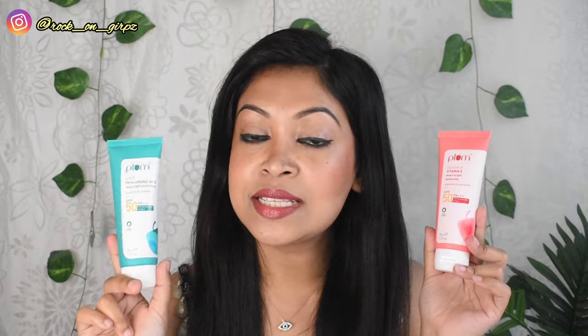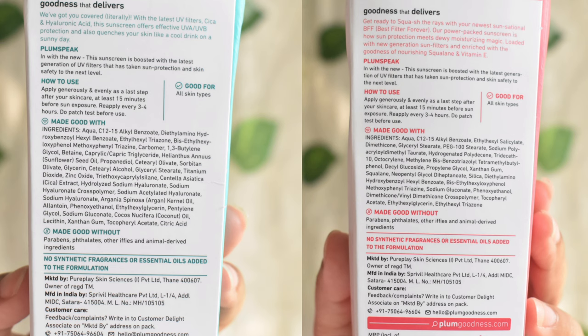Those are the similarities of these two products. Now let's see what makes them different. First, the Vitamin E one is a little more expensive compared to the cica one. If we talk about ingredients, they have some common ones, but most ingredients are different. The key ingredients are cica and hyaluronic acid in one, and squalane and Vitamin E in the other.